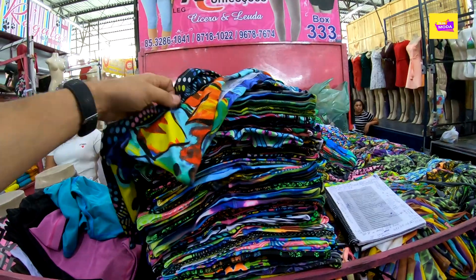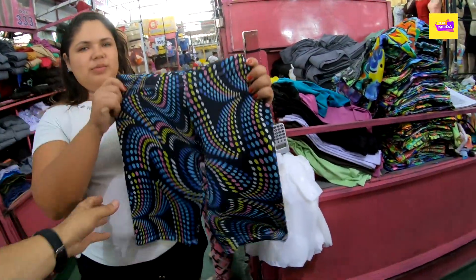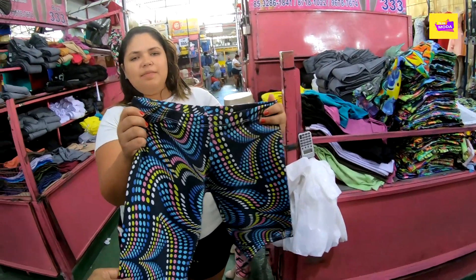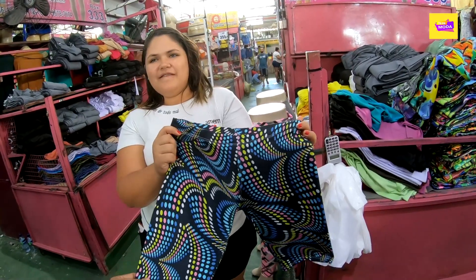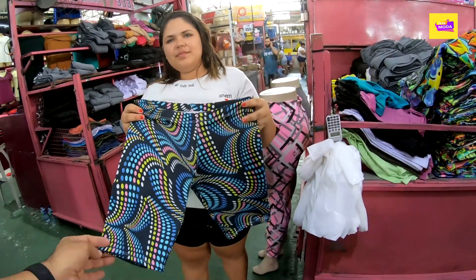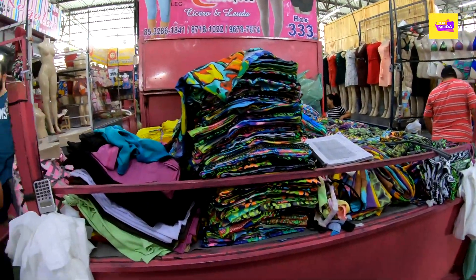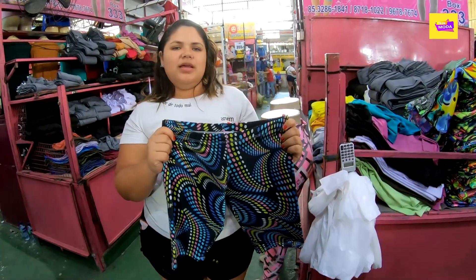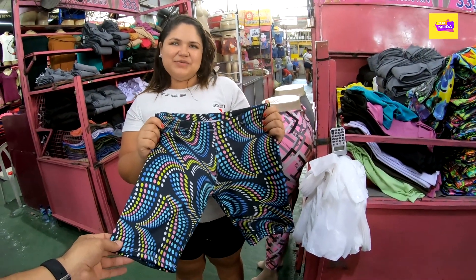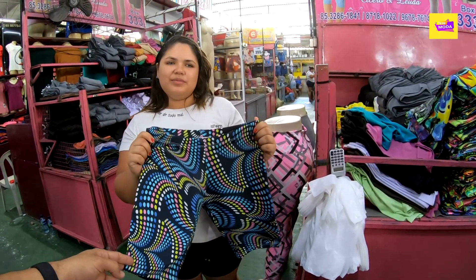Victoria, now let's look at this short here. I'm going to show you the sizes: M, P, M, G, G, G, G. So it doesn't have a P? No P. So it's M, G, GG, GGG, GGGG. There are several stamps as they are showing. What is the price? R$7,00. R$7,00, guys — the short in suplex. And the lisa version — same price? Yes, same price.